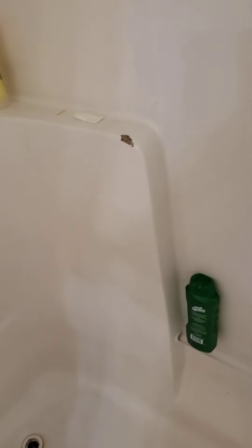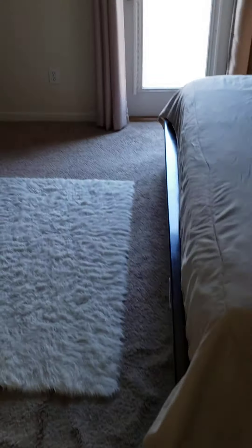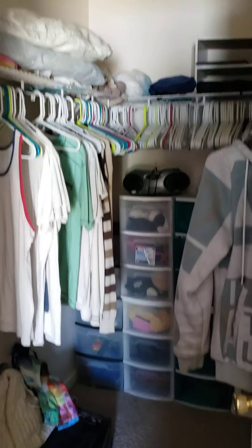Master bathroom. Breaking the fiberglass — I do know a guy that does fix those. Nice walk-in closet for the master.